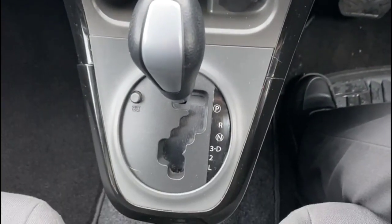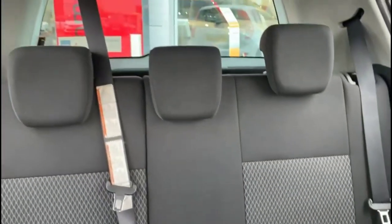Air conditioning, power sockets, automatic gearbox, rear headrests, and ISOFIX provision.